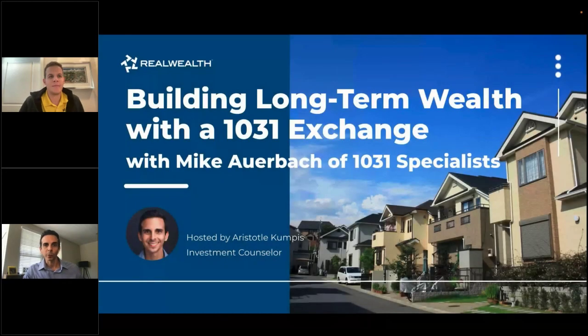Hi everyone, my name is Aristotle with Real Wealth. Thanks for joining us on our educational Thursday webinar. Today we're talking about building long-term wealth with the 1031 exchange. If you haven't heard of it, you're going to learn a lot today — it's an amazing tool to defer capital gains.